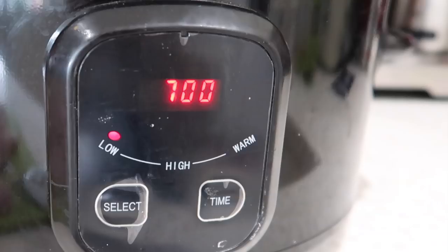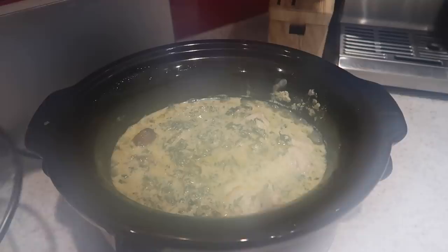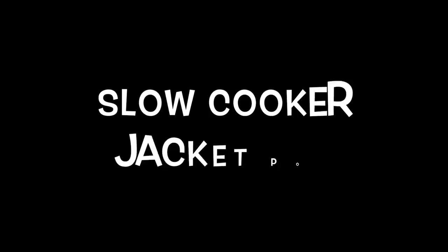About half an hour or so before I serve it I'll roast up my little new potatoes to serve on the side. You can also serve this with rice, couscous, or pretty much anything. I put a big chunk of parmesan in there — I don't even bother grating it because as it's in the slow cooker for seven hours it will just melt down really nicely as everything cooks away. And that's your dinner made.